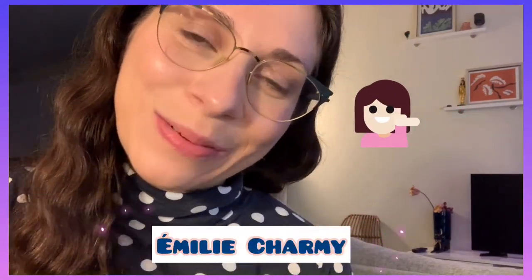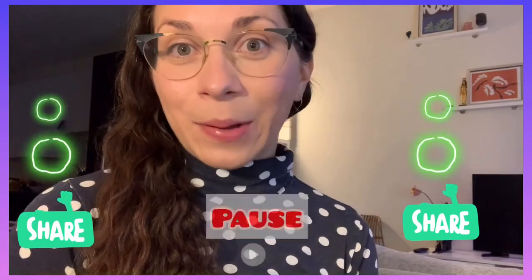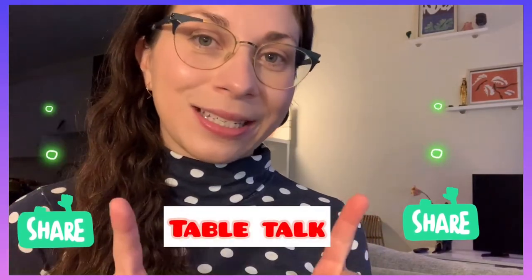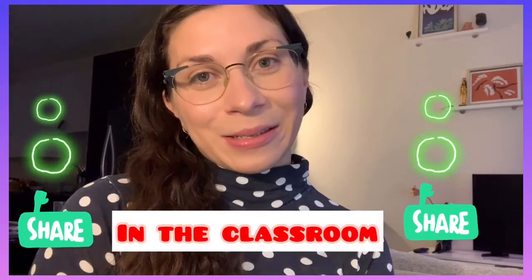In just a moment I'm going to switch the screen and we're going to get to see some work by Emily Charmy. Don't forget — if you have someone close by, you can pause the video and share your thoughts about the artwork. We want to practice our table talk, because we want to pretend like we're in the classroom.